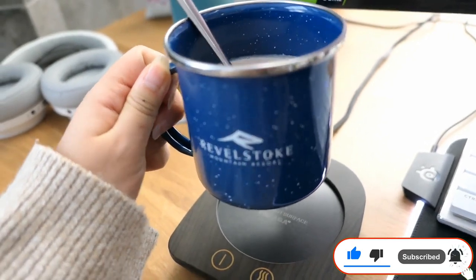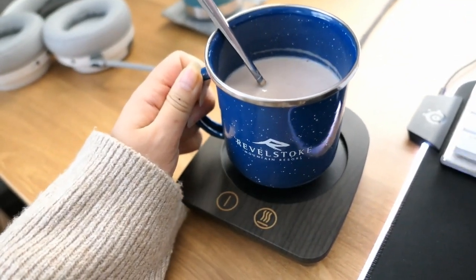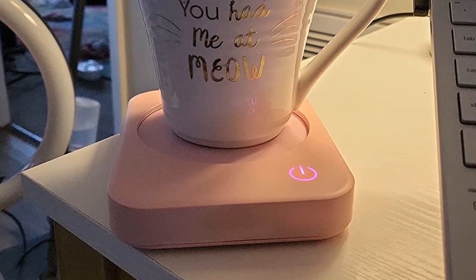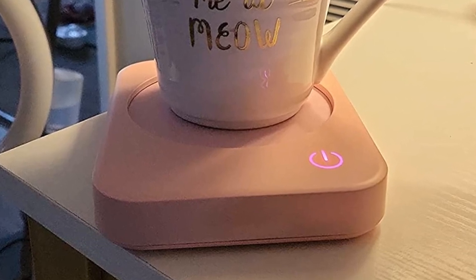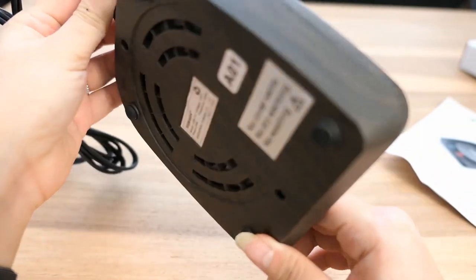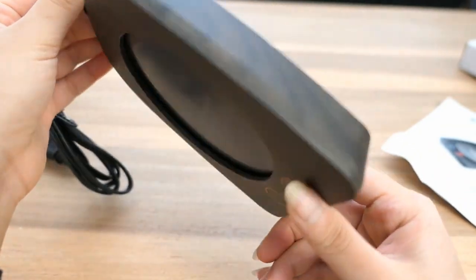Pros: adjustable temperature options for warming coffee, milk, cocoa, and tea; risk-preventing body materials to avoid any hazard; 59-inch long power cord; temperature indicator light; flashing blue light when the heating plate is still hot. Cons: it won't work with a double-walled mug.